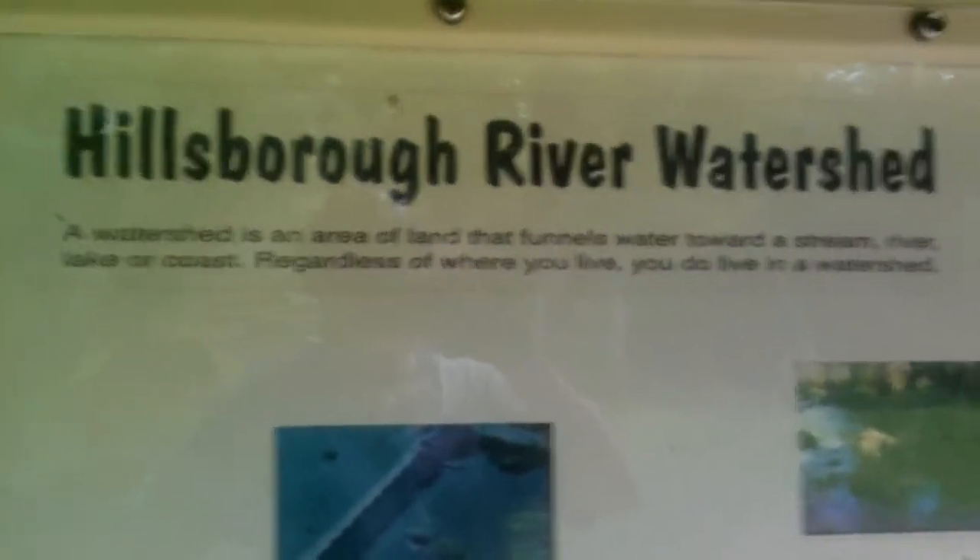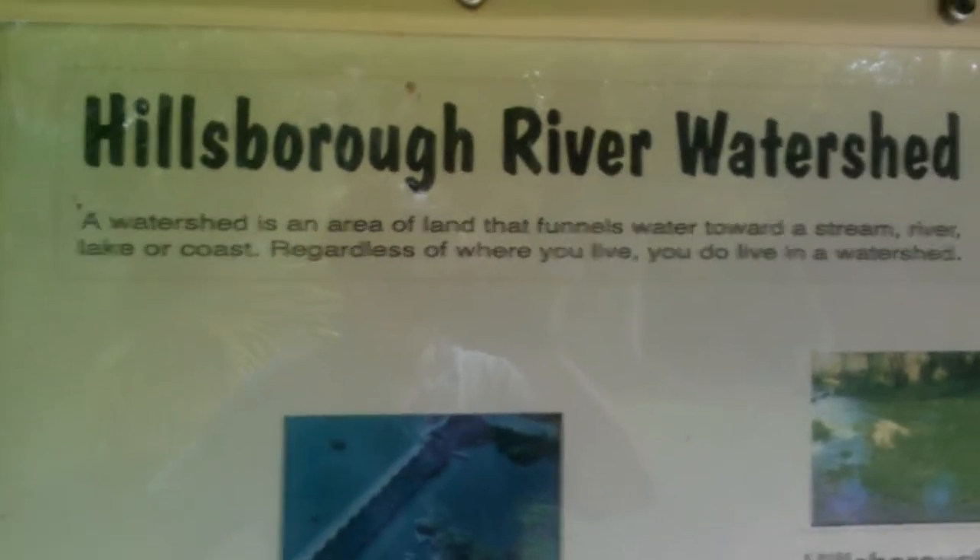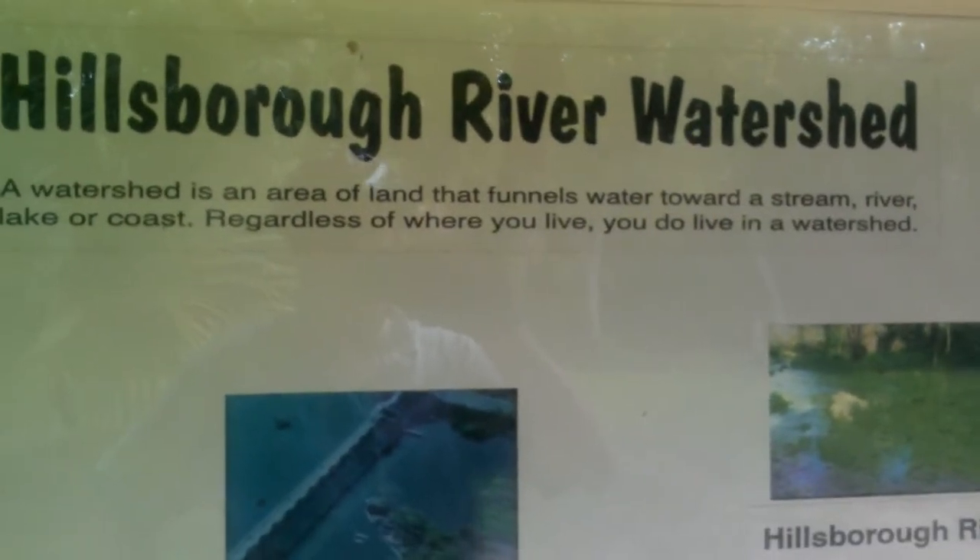And it says the Hillsborough River watershed. The watershed has an area of land that funnels water toward a stream, river, lake, or coast. Regardless of where you live, you do live in a watershed.